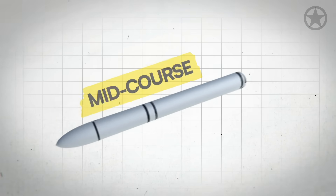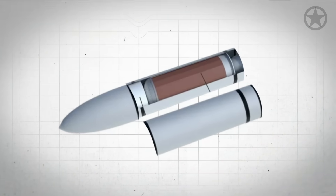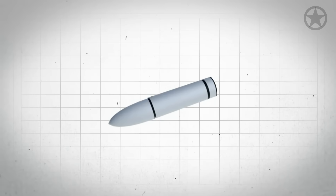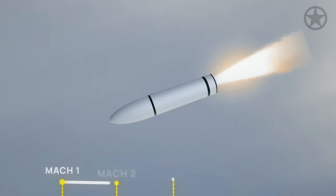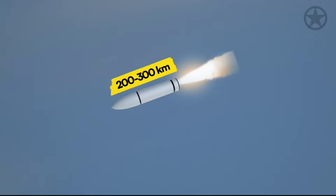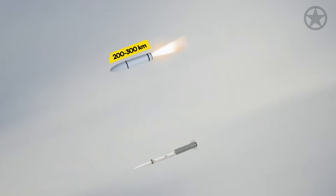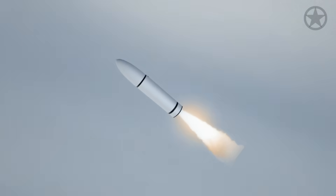As the first stage rocket motor runs out of fuel, it detaches from the Dark Eagle, signaling the second stage rocket motor to kick in. The second stage motor is what makes the Dark Eagle accelerate into hypersonic speeds above Mach 5 as it continues to climb to altitudes of around 200 to 300 kilometers above the Earth's surface — much higher than even ICBMs travel. Once it reaches the top of its trajectory, known as the Apogee, the second stage motor separates.